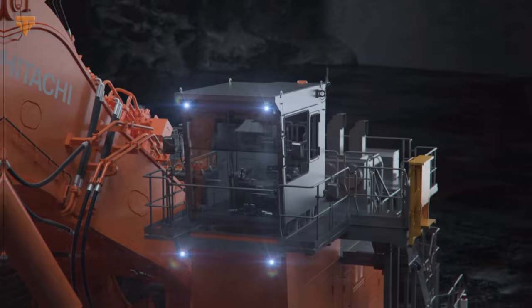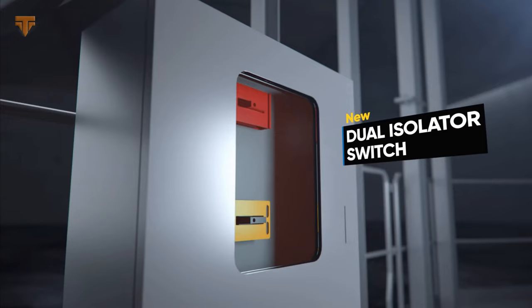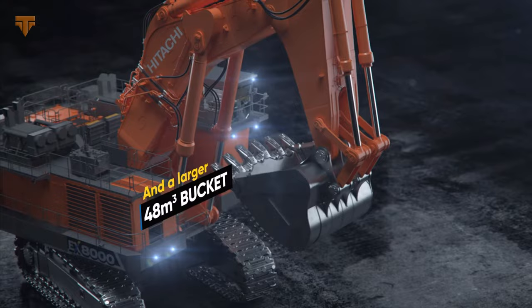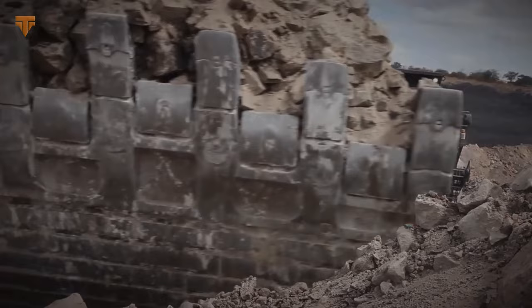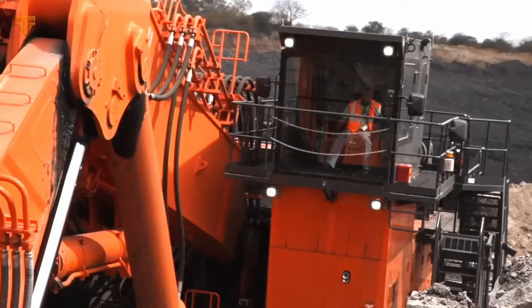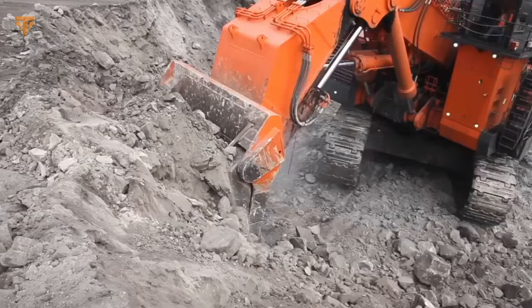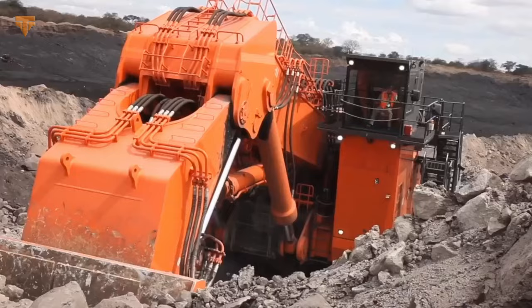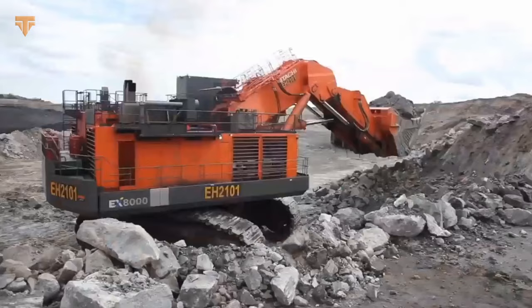The Hitachi exclusive center track frame, built with specially designed forged steel parts and advanced computer modeling, provides optimal stress dispersion. Despite its massive size, the EX-8000 is surprisingly nimble and responsive. It can be controlled remotely, enabling operators to manage it from a safe distance, making it ideal for use in hazardous or hard-to-reach areas. The EX-8000 is equipped with various advanced features such as a high-capacity bucket, which facilitates the movement of more material with each pass, and an advanced monitoring system that provides real-time data on performance to optimize efficiency and productivity.